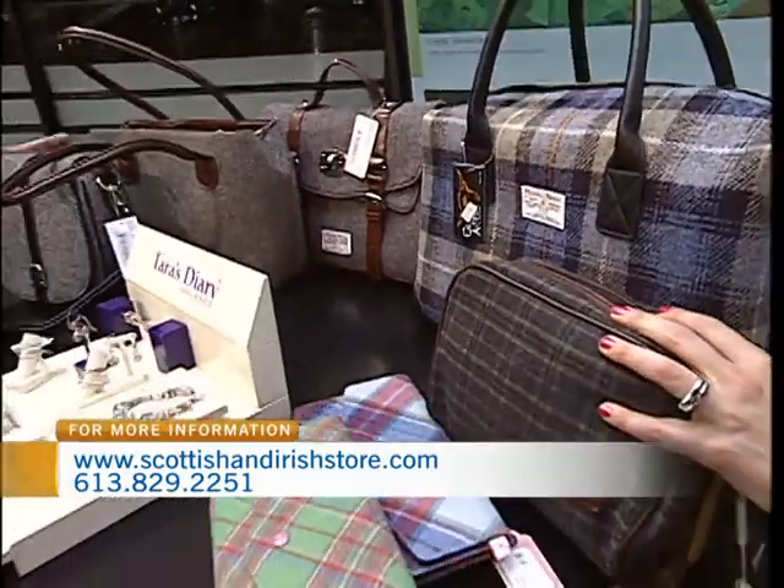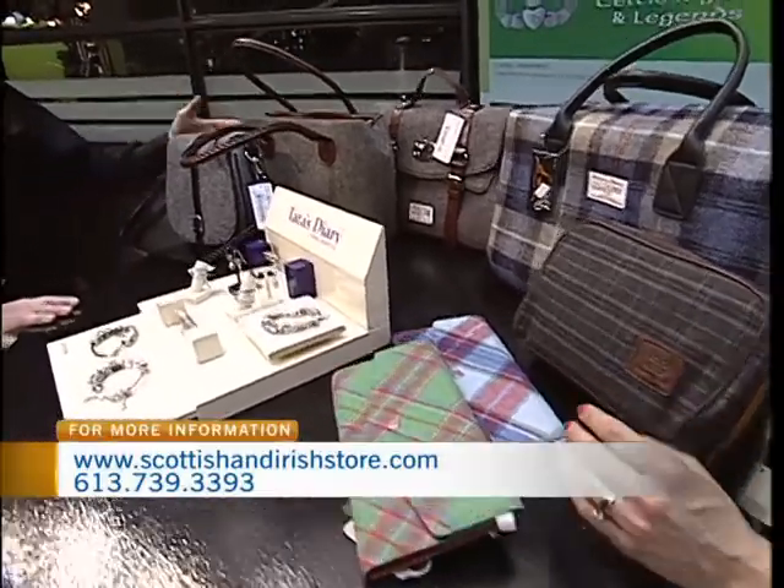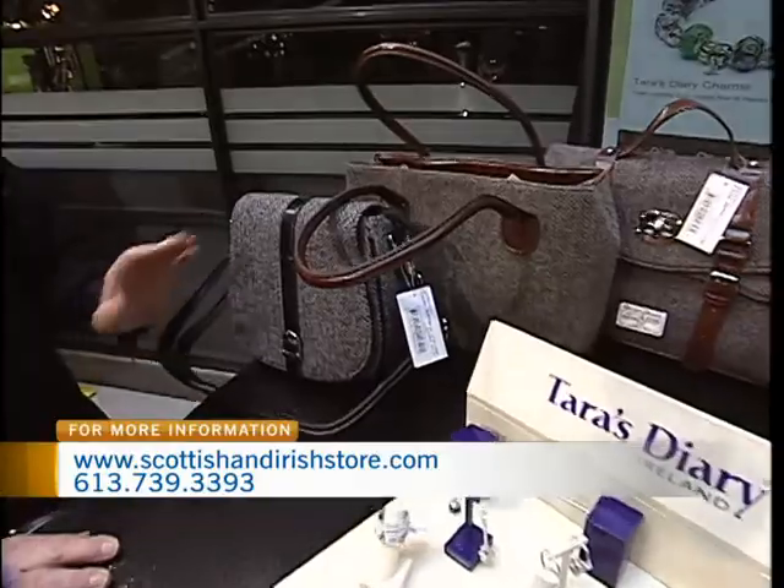And now it's gone on to purses and it has such a great traditional look. It really does. And of course there's a lot of different colors — gray tones, brown tones, green tones, blue tones. But you can see just some of the purses. We have quite a few in the shop, but I just brought a few here.